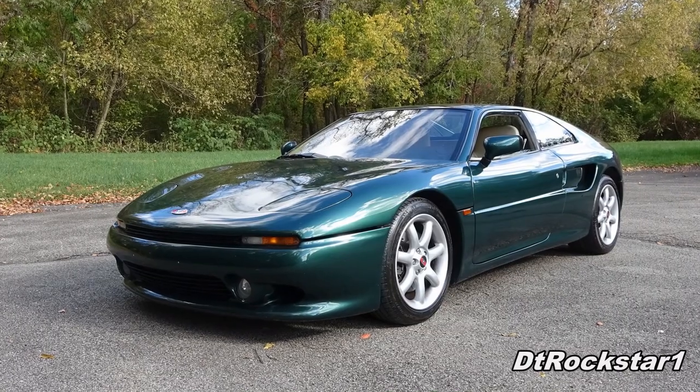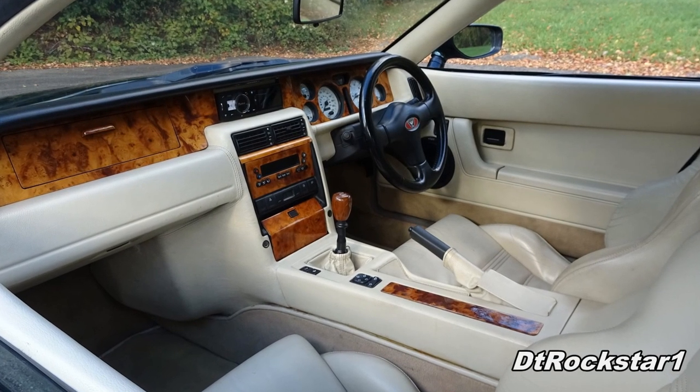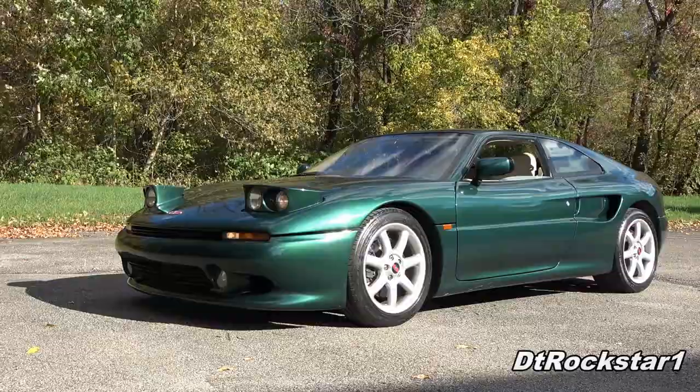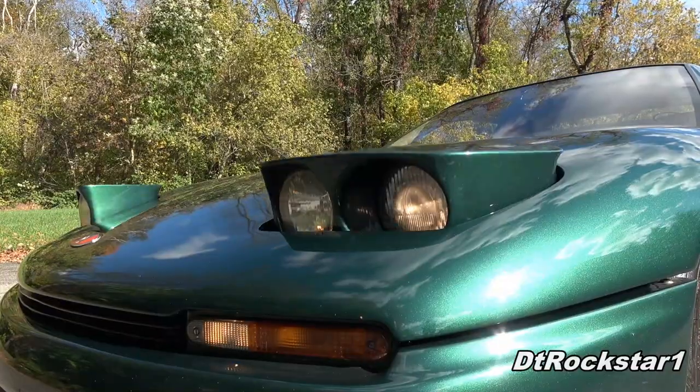The body panels are made of fiberglass, and the interior has panels of wood on the dash, adding to the luxury factor. It also has one of my favorite features: pop-up headlights. This is one of the cars that I was not able to get in my previous Tribute to Pop-Up Headlights videos.